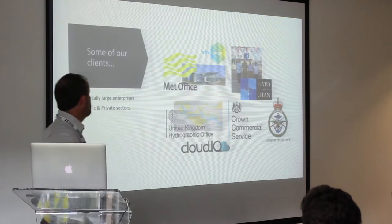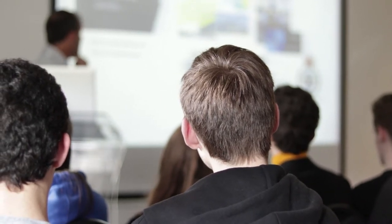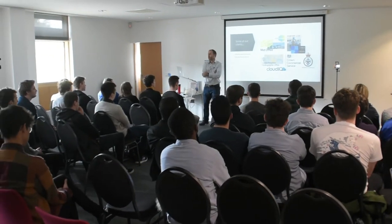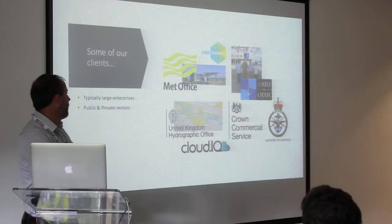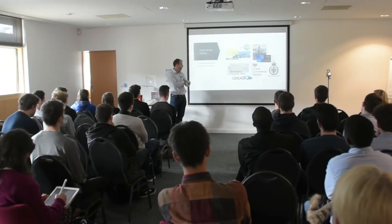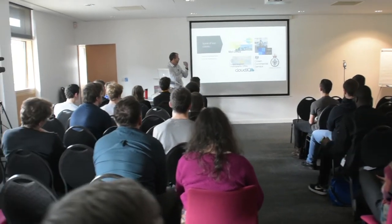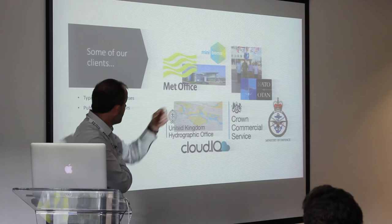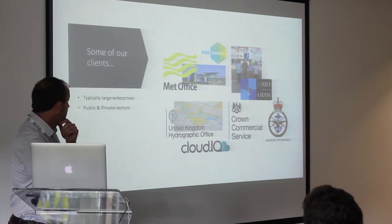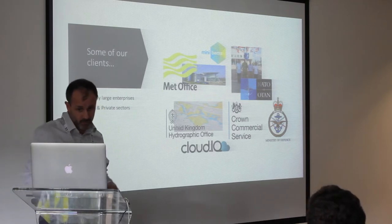Some of our clients — some quite significant ones — we've got the Met Office up in Exeter; we do a lot of work with them and have been for the last 10 years. The last couple of years we've been working closely with the Hydrographic Office up in Taunton. Not a lot of people know about them, but they're a bit like the Ordnance Survey of the sea — they're part of the MOD and they map under the ocean. We're doing a bit of work with NATO — me and a couple of guys from the team — in Poland last year. We're also doing some wider stuff for MOD and a few private sector organisations.